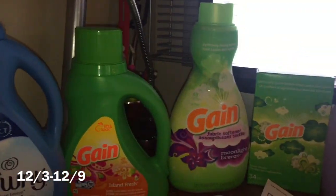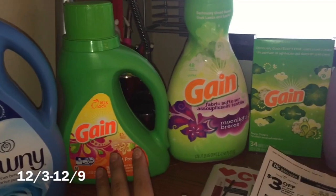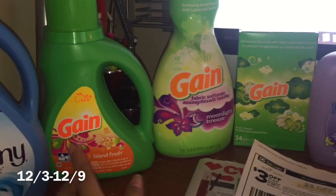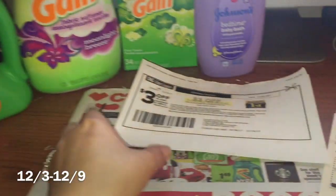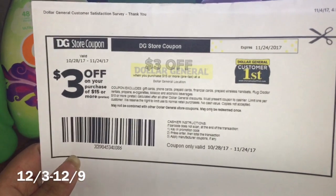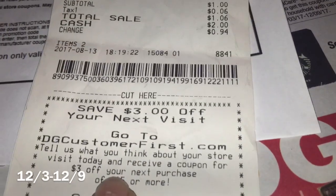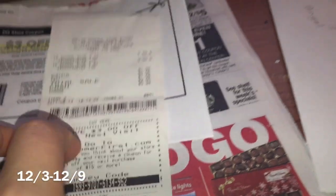Hola, bienvenidos a mi canal. En este video les quiero compartir dos escenarios para la tienda de Dollar General que son súper fáciles de hacer. Si usted es nueva comenzando a comprar aquí en Dollar General, va a ser súper fácil porque vamos a usar puros cupones digitales y un cupón que se consigue haciendo una encuesta en línea — tres dólares en la compra de quince — entrando a dgcustomerfirst.com.